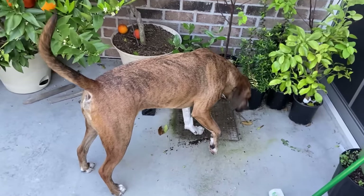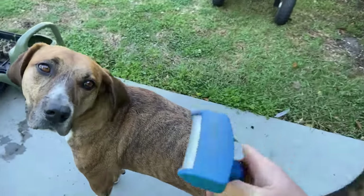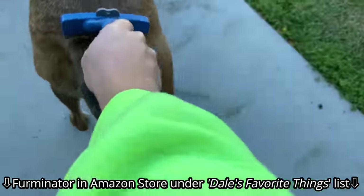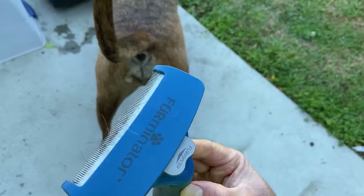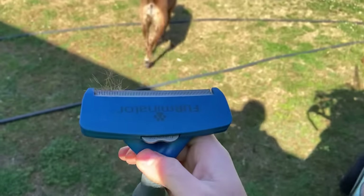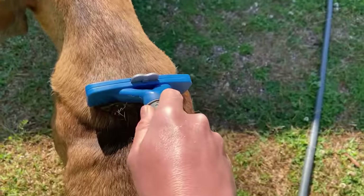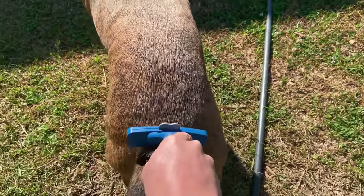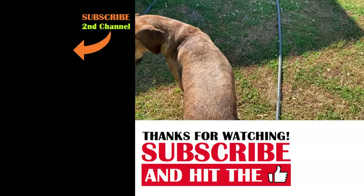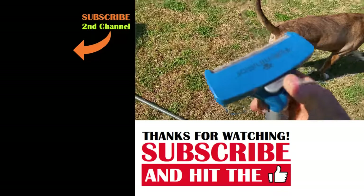Dale is not a very heavy shedder, but this time of year in the spring he does start to lose his coat. This Furminator is like the greatest tool on earth, and Dale loves it — I have it linked in my Amazon storefront under Dale's Favorite Things. It takes off that undercoat, gets all that fur out, and then you just press this button and it releases the fur. You can see all of that stuff flying off of him. If you do that once or twice a day during this time of year, it's going to get rid of all their shedding, and boy do they enjoy it.